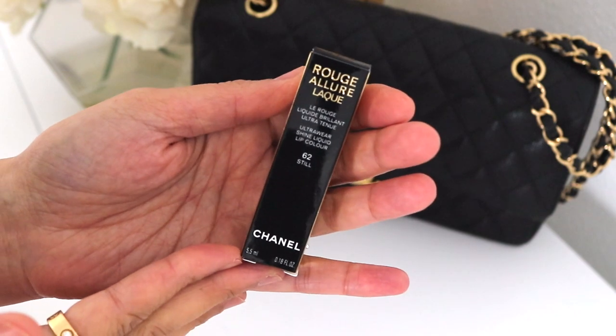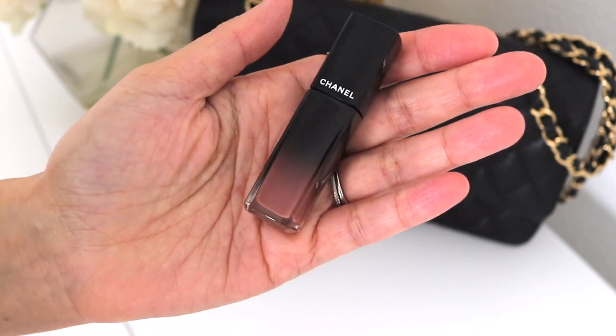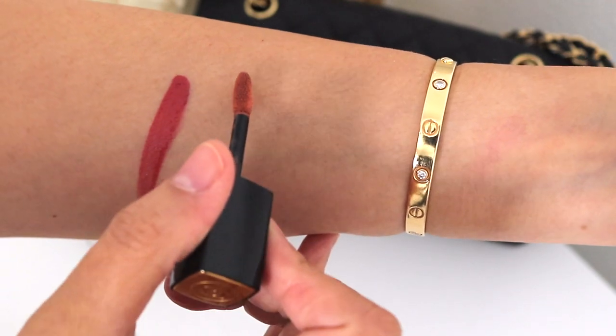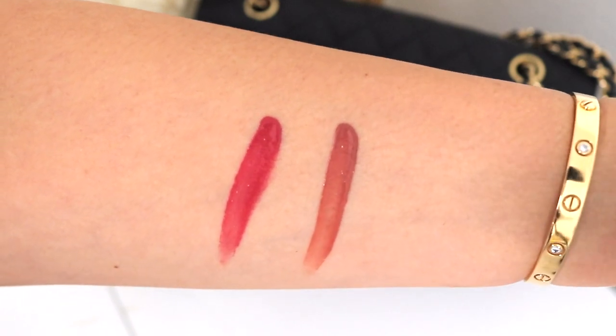And then we also have 62. This one's a bit lighter, a bit more neutral, subdued, more subtle. We're going to go ahead and swatch this one. So I'll put a look together, we'll try them both and I will do a wear test with one of them.